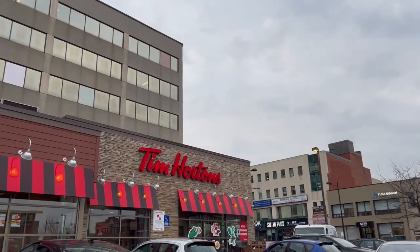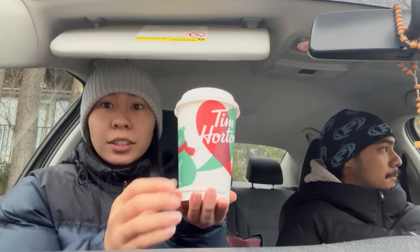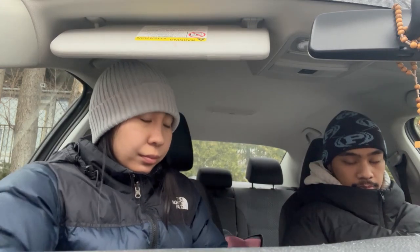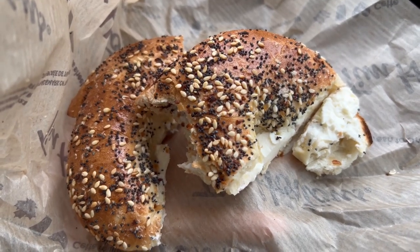Good morning vloggy vlog! We're going to Tim Hortons for breakfast. We got a small coffee — oh my gosh, I almost spilled it! And we got a French vanilla. Look at their Christmas cup — there's a castor in English, a beaver, and a squirrel. I got an everything bagel with cream cheese, it's my favorite. Clint got a BLT — it looks really crispy today. Cheers!